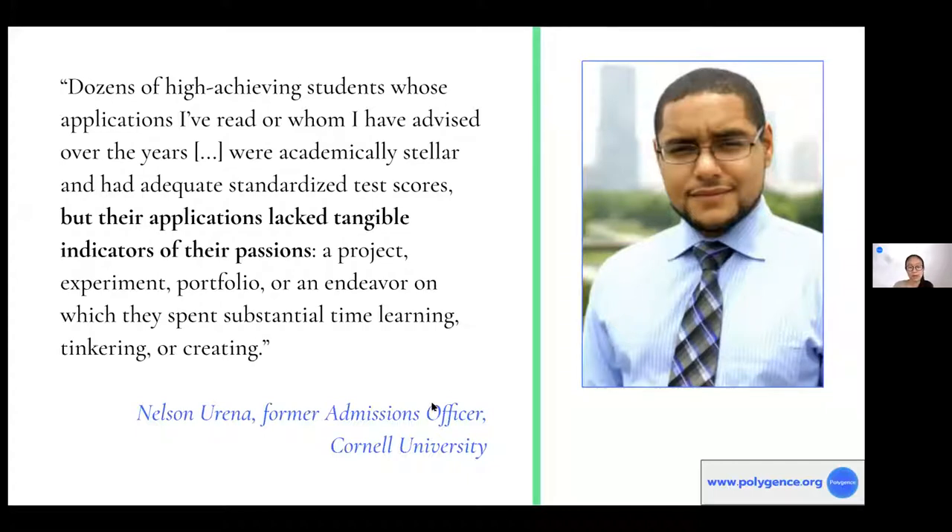A former admissions officer at Cornell noted that dozens of high-achieving students he'd read or advised were academically stellar with great test scores, yet were undistinguishable from each other because their applications lacked tangible indicators of their passions. These indicators could be a project, an experiment, a portfolio, a supplemental publication or blog — an endeavor on which they spent substantial time learning, tinkering, creating. It's really not about having an amazing publication with a professor as a high schooler; they're looking for that spark of excitement that shines through the application.